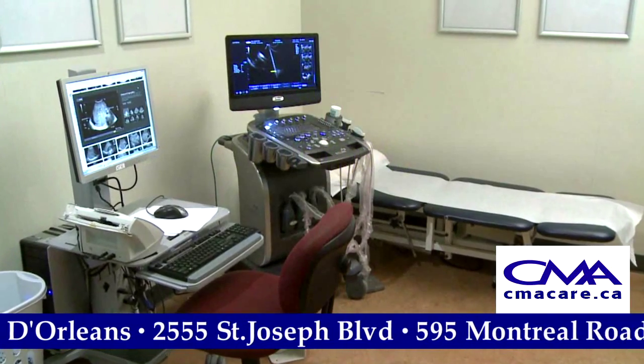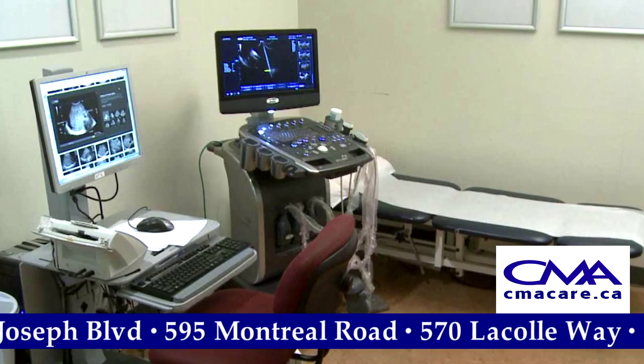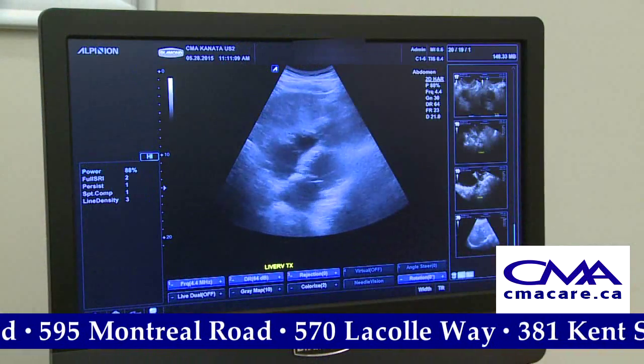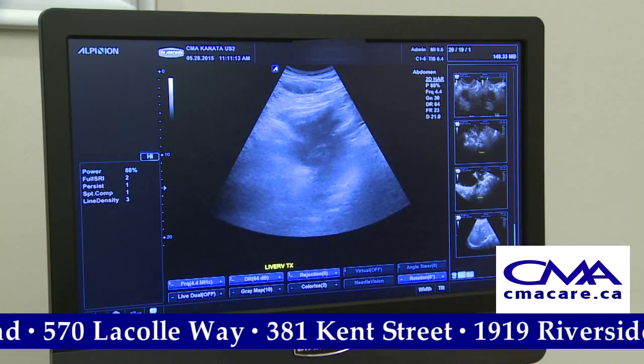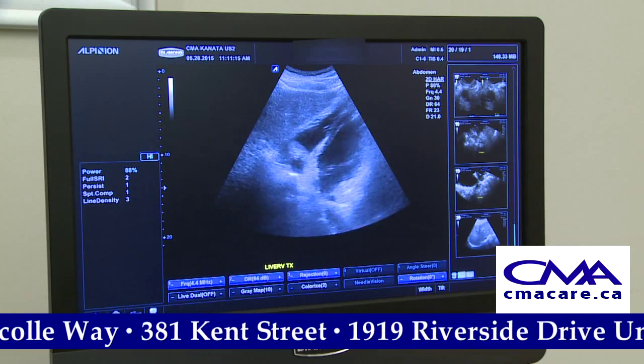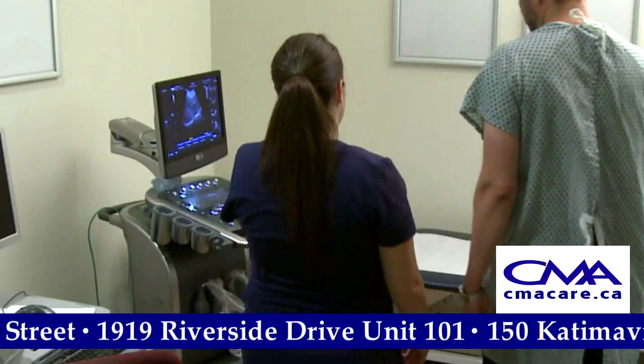An ultrasound is non-invasive and pain-free. This test exposes a specific part of the body to high-frequency sound waves that produce real-time images. Ultrasounds are most commonly associated with pregnancy, but are also useful in examining sport injuries and various cancers.